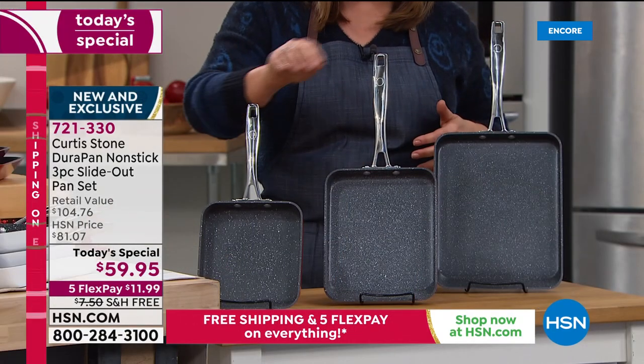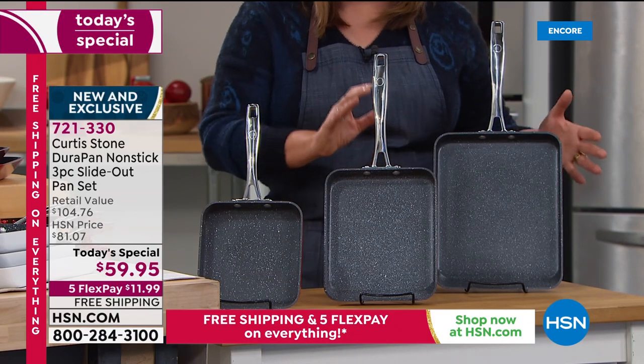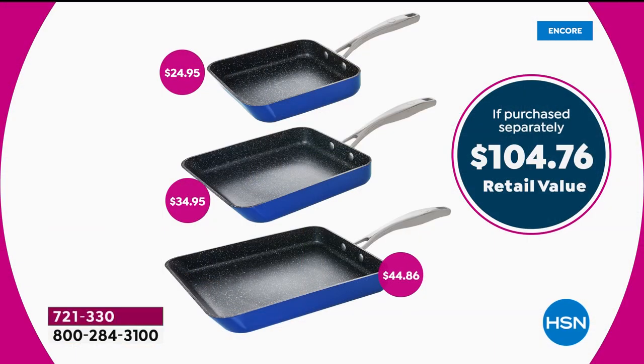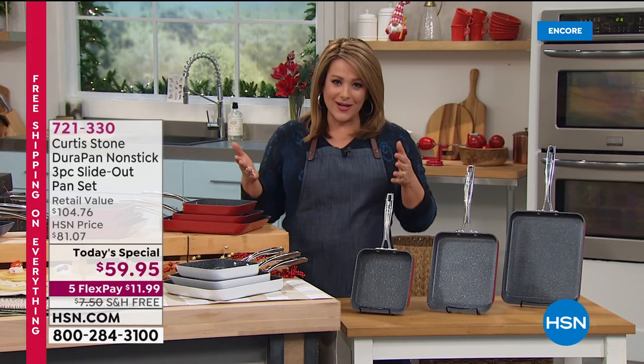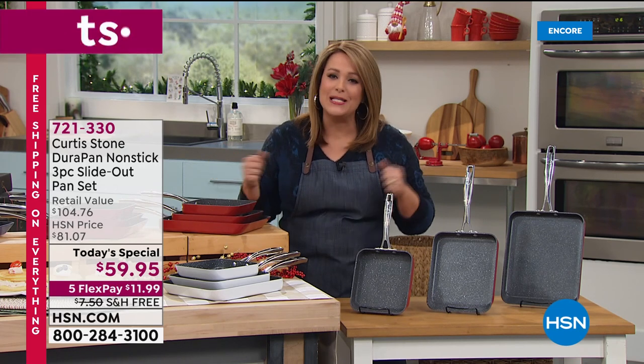Tonight you're getting the seven inch, nine inch, and eleven inch — all three. The eleven inch alone is about forty-five dollars on its own. Tonight for about fifteen dollars more you're also getting the thirty-five dollar and twenty-five dollar sizes. You're paying essentially seven dollars a piece for the extras. Free shipping and handling is a big deal.